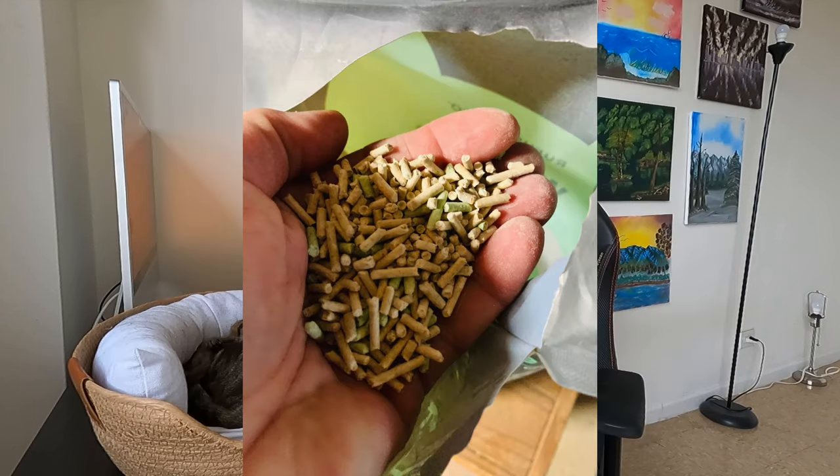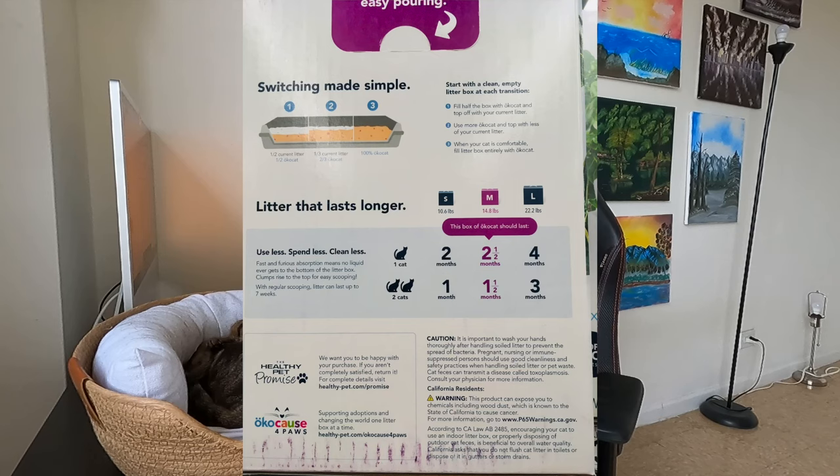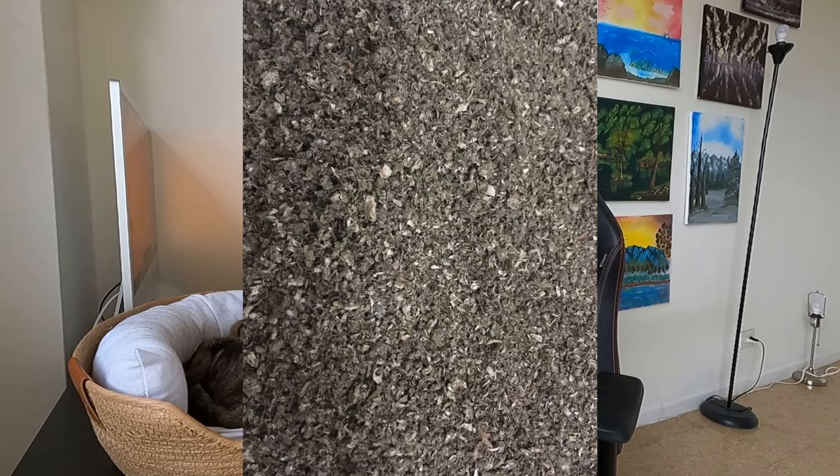I'd also recommend a metal litter scoop for the same reason — no matter how many times you wash plastic, bacteria will lodge into cuts and scratches. Now for litter, I've tested all different types when I worked as a cat sitter: clay, crystal, pine pellets, paper, tofu, corn, wheat, grass — I used to use grass seed litter — coconut, and wood litter. I've also personally tried hemp litter.